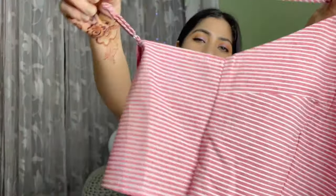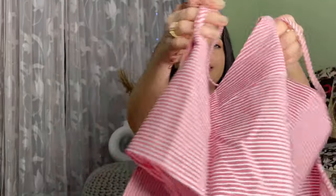Another top I got from Urbanic is this striped strappy top. You get adjustable straps so you can easily adjust it. The back area has nice detailing — it's quite cute. The material is polyester, which is a little see-through. The price was 590 rupees.